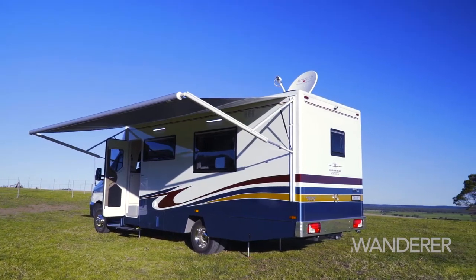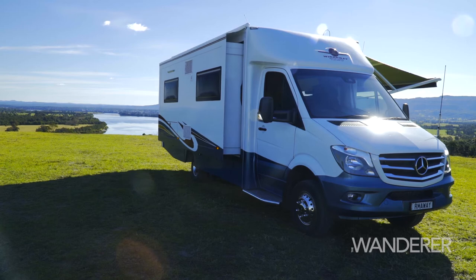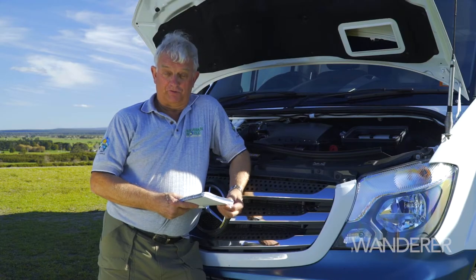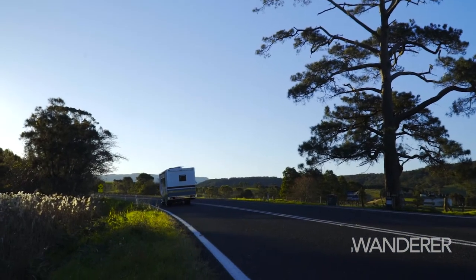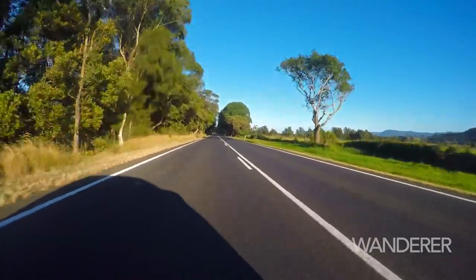It's just under eight metres long and comes with a full slide-out on the driver's side. It has a GVM of 5.25 tonnes, which means, of course, an LA licence, but it's really not a difficult motorhome to drive at all.